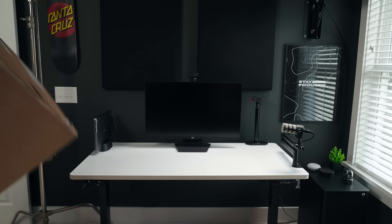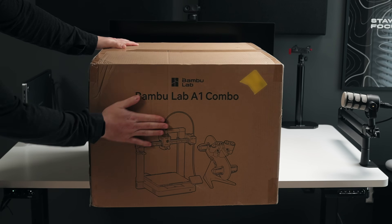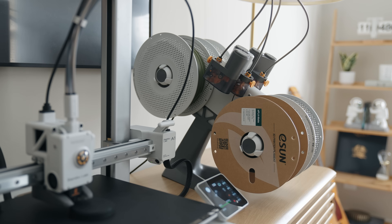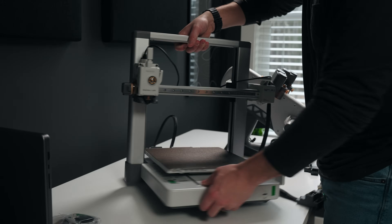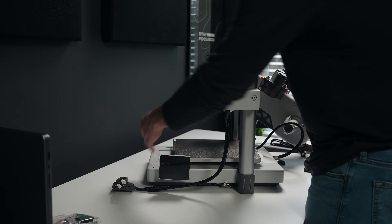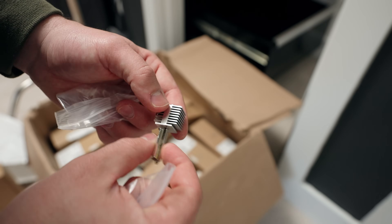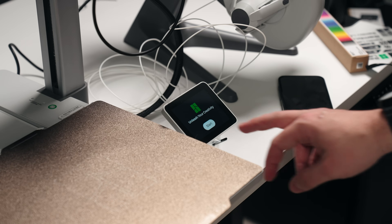Ironically, a few weeks later, Bamboo Lab actually reached out to me to try out their A1 combo, which includes their A1 printer and their AMS Lite. The AMS Lite allows you to print multicolored prints and is a very useful addition to their 3D printers. Now, Bamboo Lab did not pay me to make this video, but they did send over their A1 combo for free, along with some coupons to purchase filaments and other accessories. So definitely take that for what you will — I just wanted to disclose that right out of the gate.